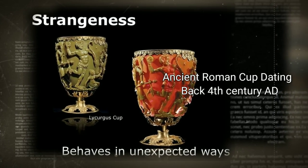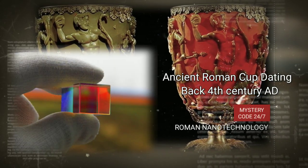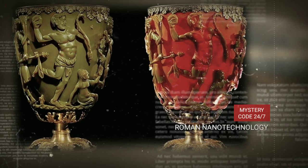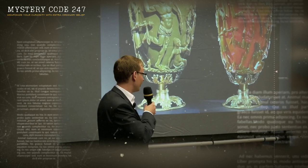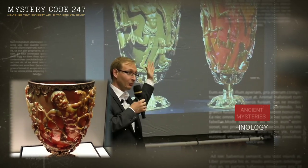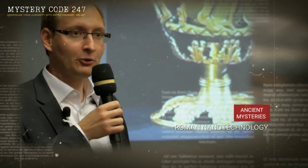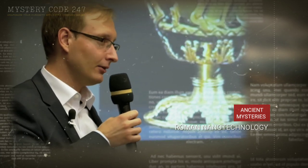Here we have a technological artifact that could not be replicated until the 20th century. This is the Lycurgus Cup. Lycurgus was the lawgiver of Sparta, and he wanted the Spartans to be tough. The interesting part is that this is a single cup — it's a dichromic cup, which means that if you shine light from the front it's going to be green, and if you shine light from the back it's going to be red. This is achieved through very finely ground particles of silver and gold at the nanometer scale.